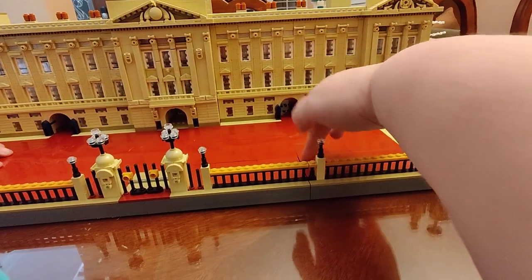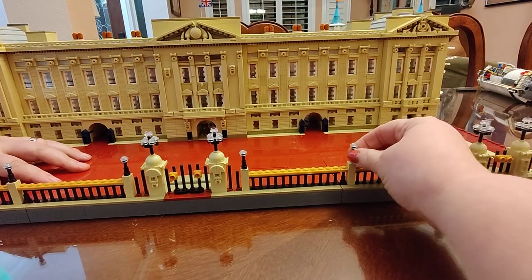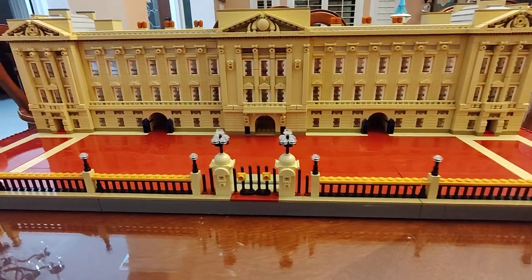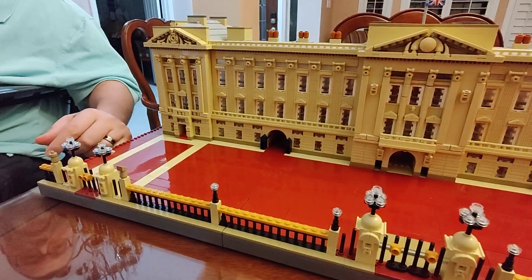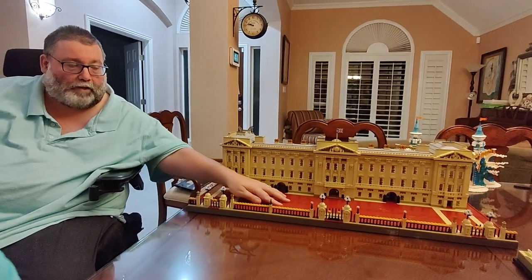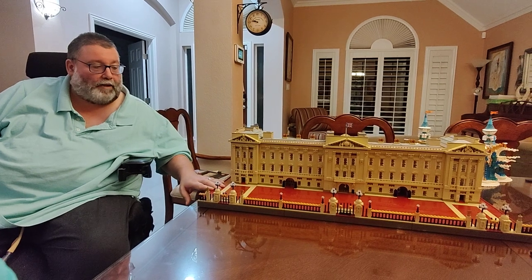See how it's kind of bumpy here? Why don't I break a light post? I am called breaker of Legos. That's my only complaint — I don't like the big plates because they don't lay flat. They come up and leave lines and seams.